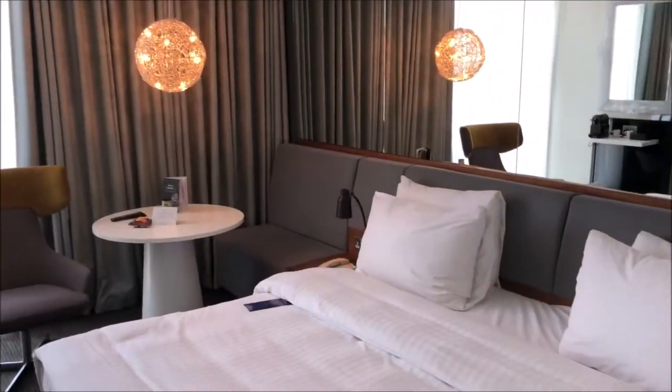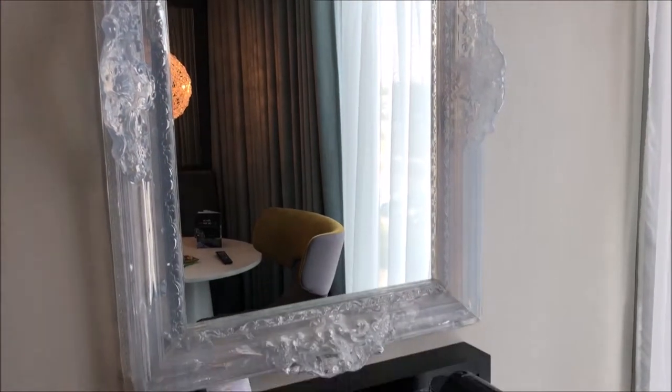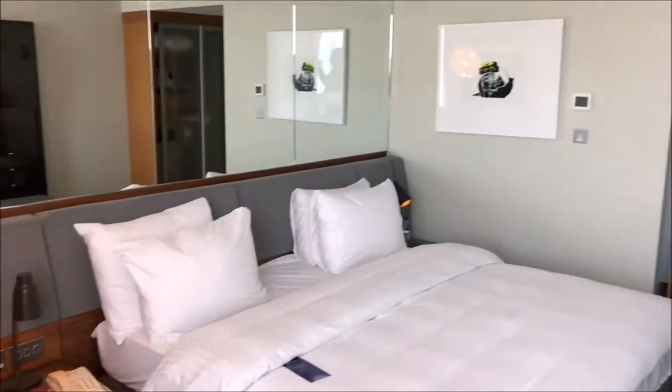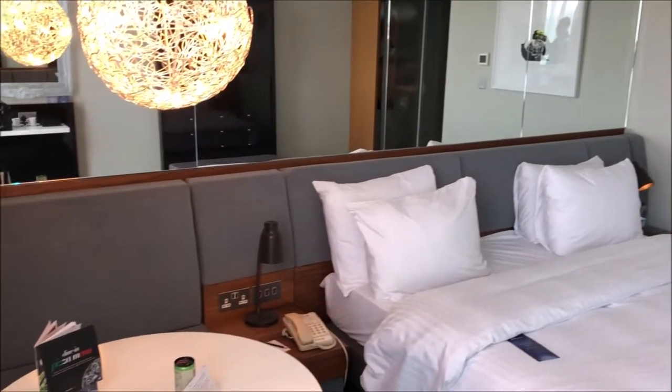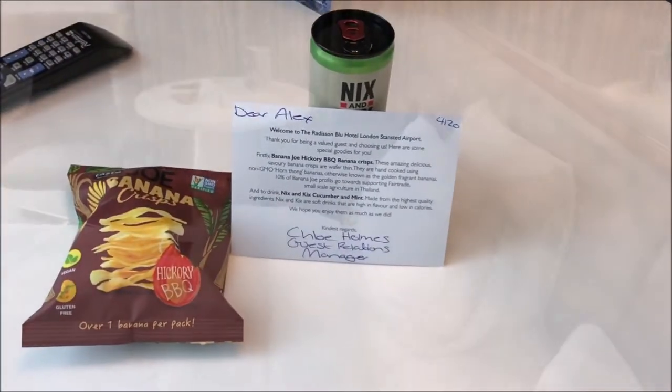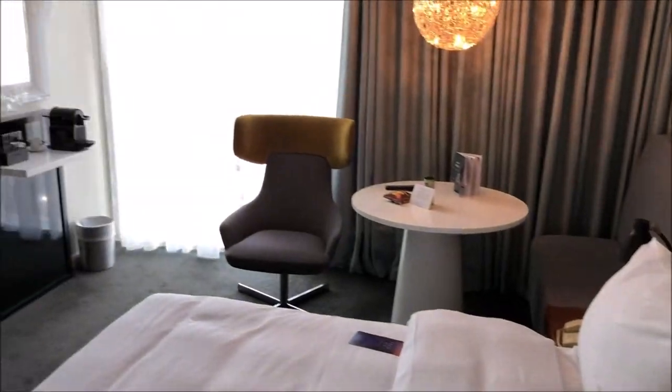We stayed in a business class premium room on the fourth floor. All images and videos are from the Radisson Blue Stansted, filmed in 2019. With 500 bedrooms or suites within the hotel, you naturally get free high-speed wireless internet, satellite TV with in-house movie channels, tea and coffee facilities, and 24-hour room service.